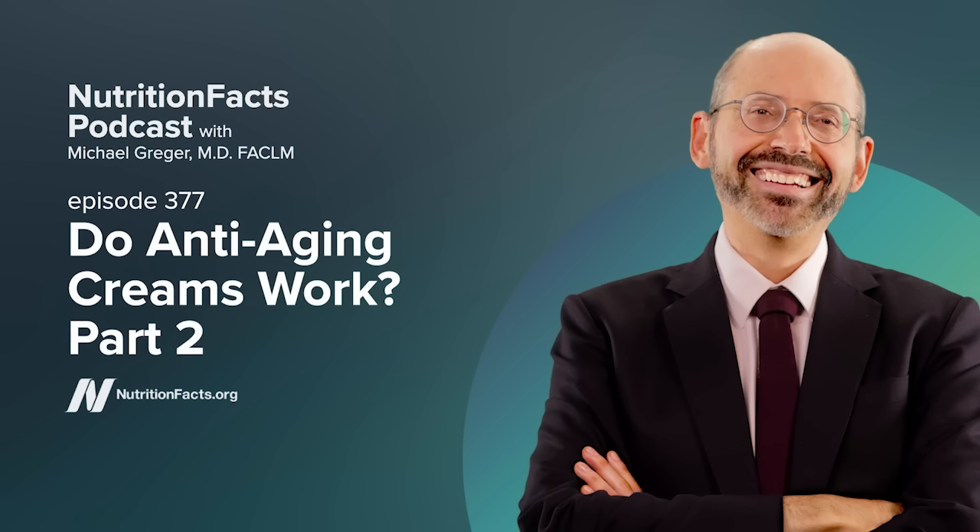Just be careful not to get any in your eyes. We would love it if you could share with us your stories about reinventing your health through evidence-based nutrition. Go to nutritionfacts.org/testimonials. We may be able to share it on social media to help inspire others. If you see any graphs, charts, graphics, images, or studies mentioned here, please go to the Nutrition Facts podcast landing page. There you'll find all the detailed information you need, plus links to all the sources we cite for each of these topics.